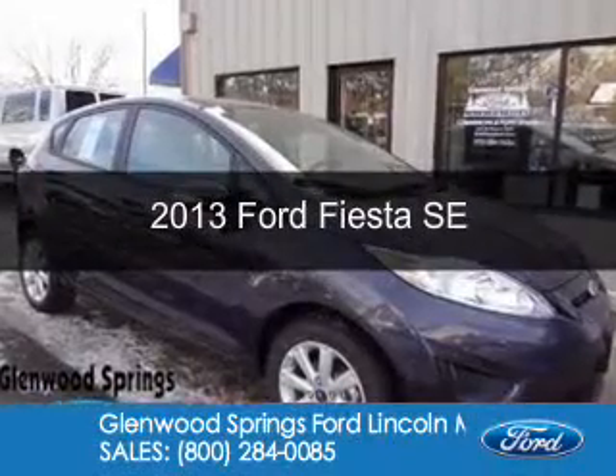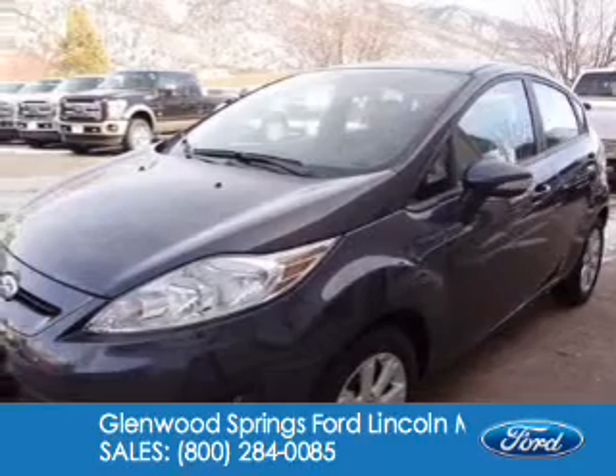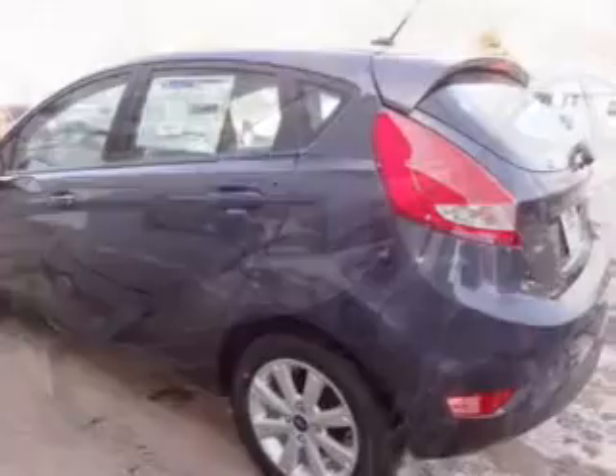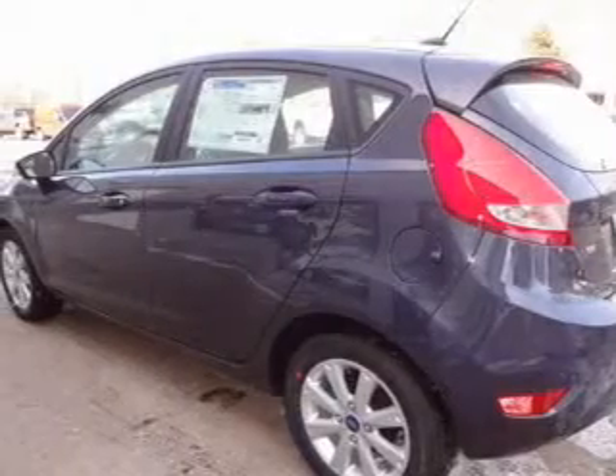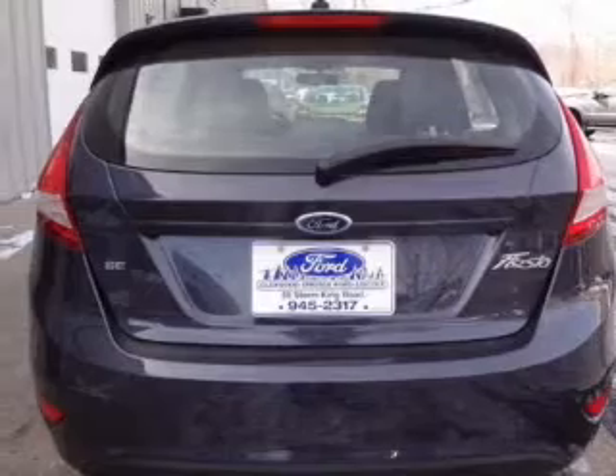This is a new 2013 Ford Fiesta, powered by front-wheel drive, a 1.6-liter four-cylinder engine, and a six-speed automatic transmission. Great fuel efficiency saves you money by requiring fewer trips to the gas station.